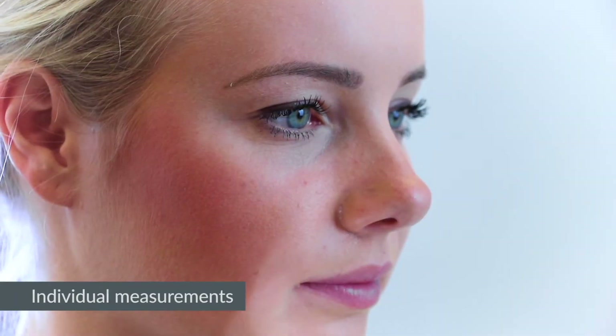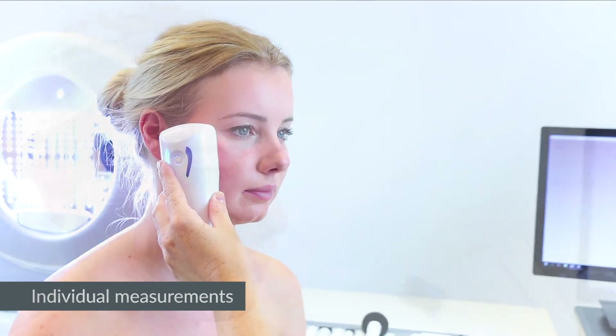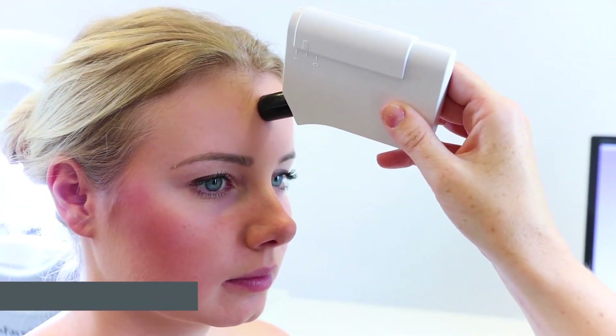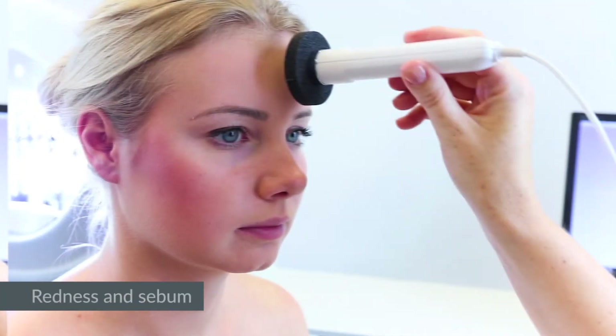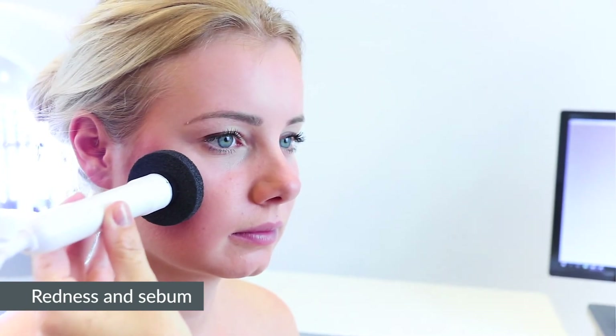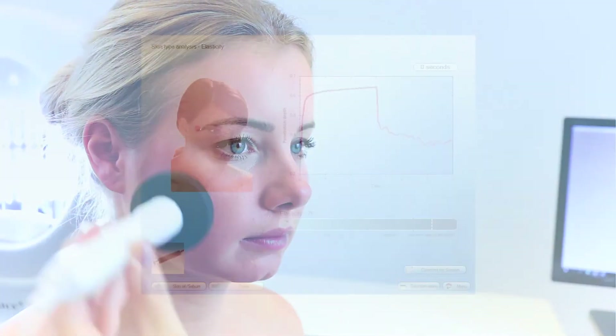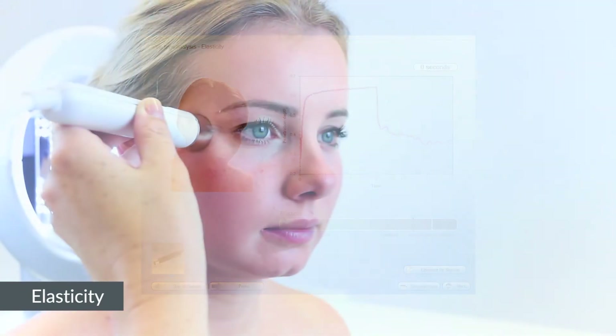With single measuring tools, individual measurements are made. Different tools are used to measure the moisture level, the amount of pigment, redness, and sebum on the forehead and in the cheek zone of the skin. The elasticity of the skin is determined by measuring on two points, close to the eyes and on the jawline.